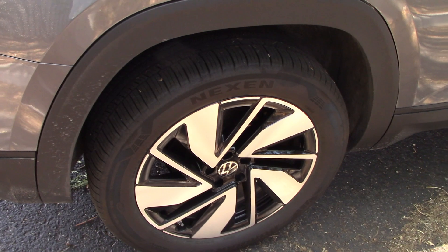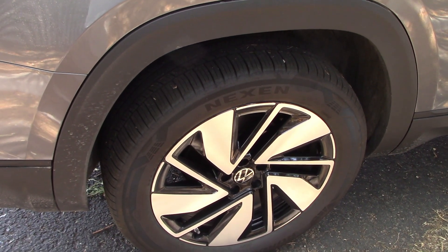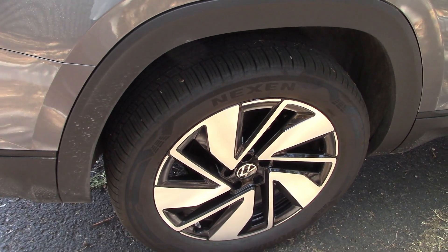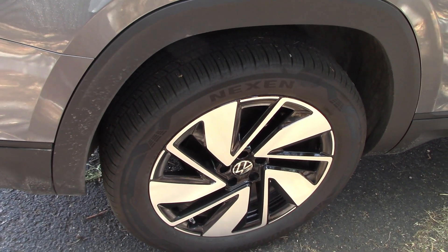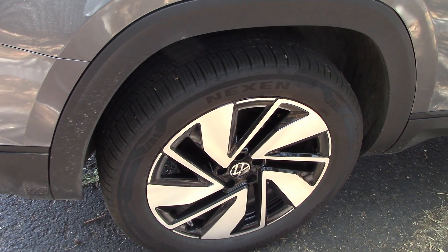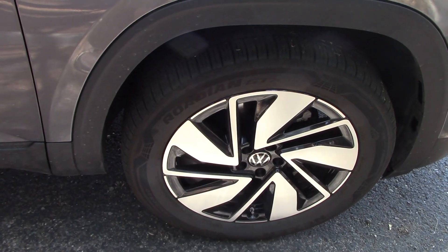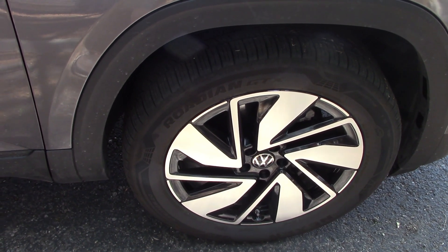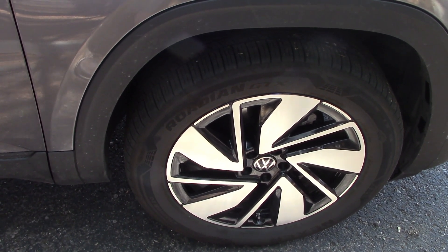The first things we do when we get a vehicle is check and see what brand of tires they're giving us, because a lot of manufacturers are putting cheap Chinese stuff on to save money. These are Nexons. I'm not saying they're bad tires, but this wouldn't be my first choice. These are 20-inch wheels. You get 21 inches on the deluxe models, which certainly won't help the ride quality. I prefer the 20 inches myself.